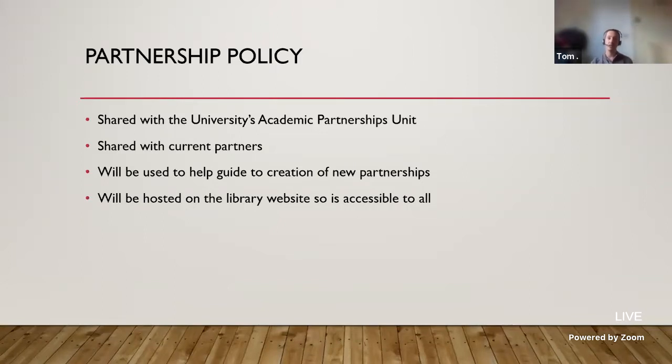The partnership policy was written as a first draft by myself and the director of the library. We then shared it internally within the university's Academic Partnerships Unit, got their approval, and shared it with current partners to make sure they were happy with it and had signed it. It's going to be used to help guide the creation of new partnerships, which are constantly being investigated. It is going on the library website — we're currently building the new website which is going live at the end of the month. At the end of the presentation there is a QR code and a link to the actual policy, so feel free to have a look.